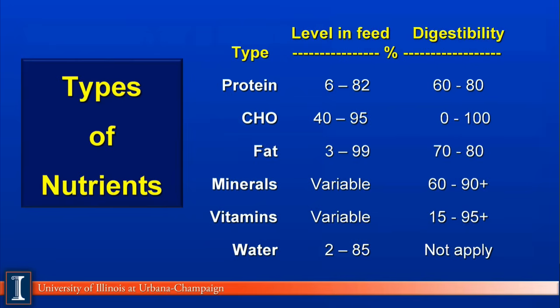Fat, the third nutrient, will vary in feedstuffs for dairy cattle from very low levels — 3% — to basically 100% fat or oils, such as is found in tallows or animal fats and oils. Their digestibility will range from 70% to 80%, depending on its source and its processing.